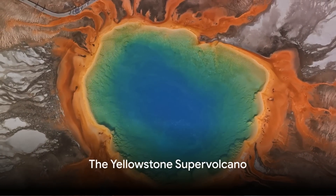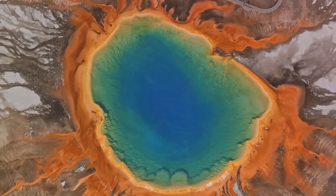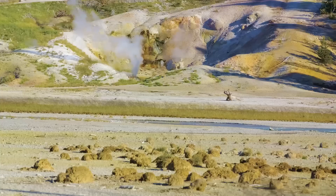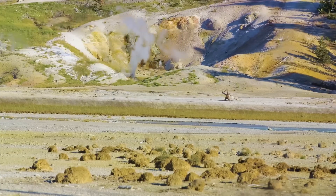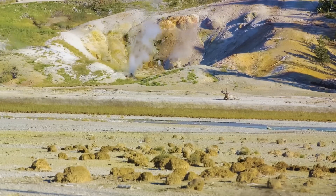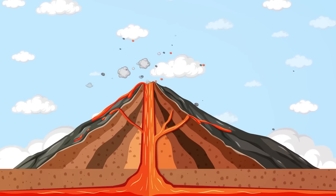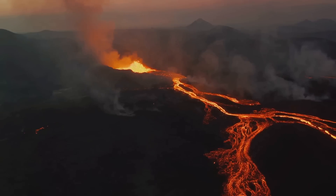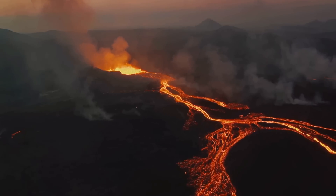Beneath Yellowstone's beautiful landscapes lies a sleeping giant: the Yellowstone Supervolcano. This colossal force of nature is one of the largest active volcanic systems on our planet. Its history is etched in the vast caldera, a volcanic crater measuring about 34 by 45 miles, which serves as a stark reminder of the supervolcano's past eruptions. This supervolcano has erupted three times in the last two million years, with the most recent eruption occurring approximately 640,000 years ago. These eruptions were of such magnitude that they dramatically reshaped the landscape and influenced global climate.